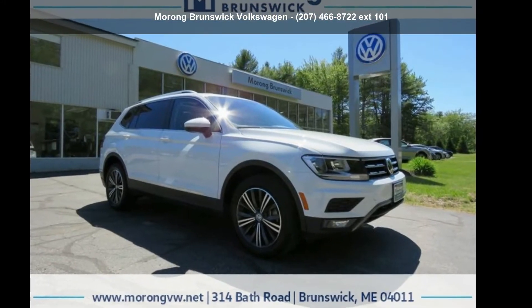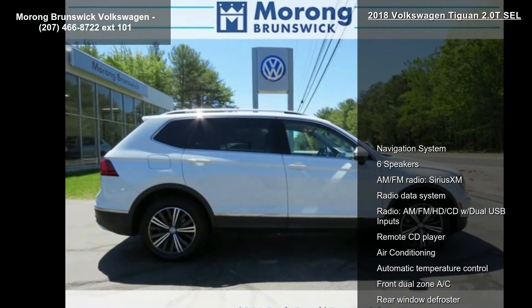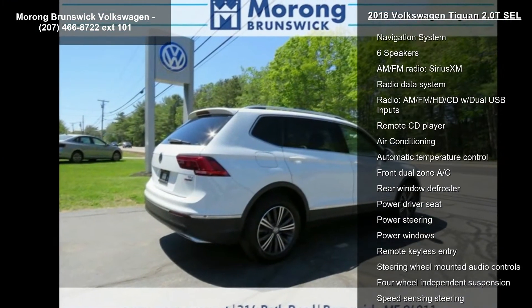Imagine yourself in this Volkswagen 2018 Tiguan 2.0T SEL. If you are looking for an automobile with great features, look no further.